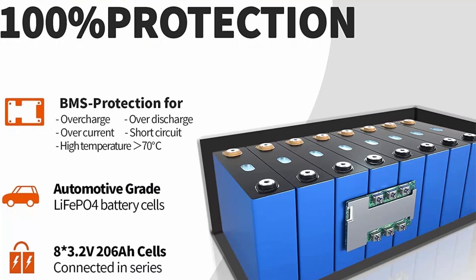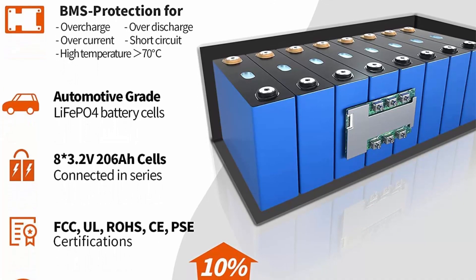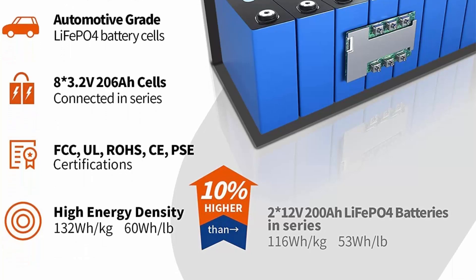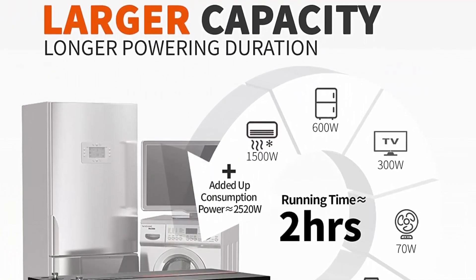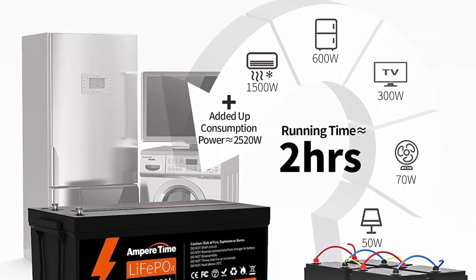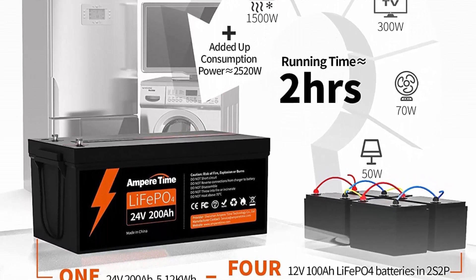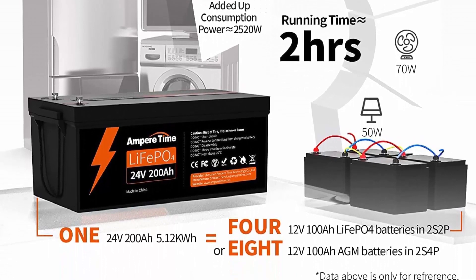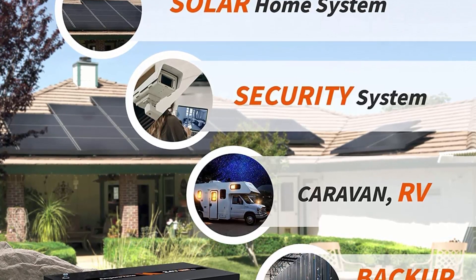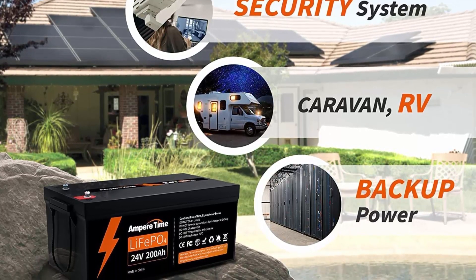A better choice for richer range of applications, especially for those requiring higher power or longer battery runtime. Automotive grade LiFePO4 cells with higher energy density, more stable performance and greater power. All Ampere Time batteries meet UL testing, CE, FCC, ROSE, PSE, and IP65 certifications. The highest rate of battery sales and authoritative accreditation enable Ampere Time to grow as a LiFePO4 battery leader.